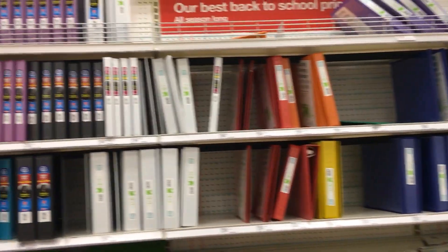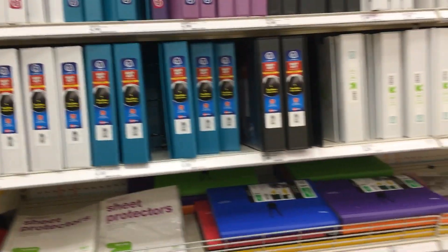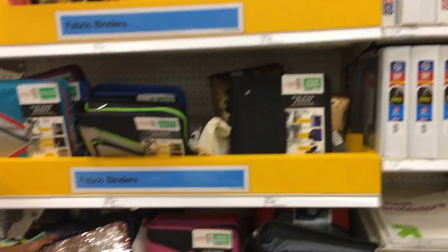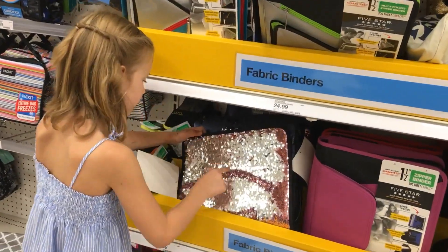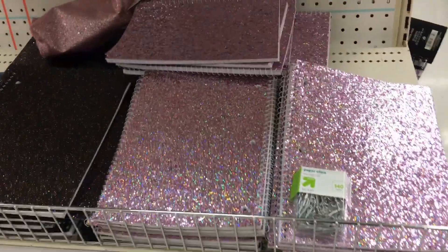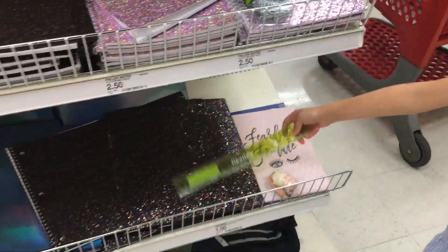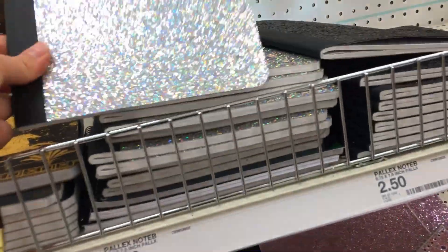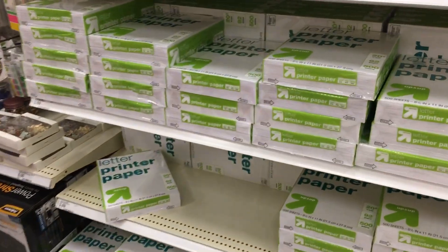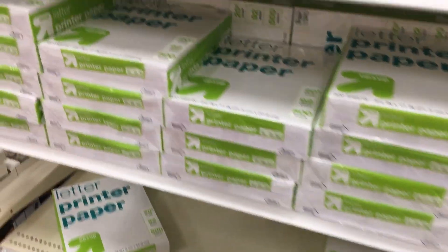So she needs one of these one-inch binders. We'll go see if they have any cuter ones, because these are just plain and kind of boring. Oh sparkly — I love this sparkly one, I love this one! Also gotta get some copy paper — we need two packs of these.